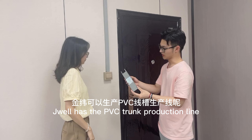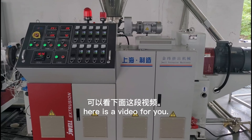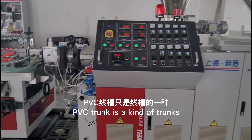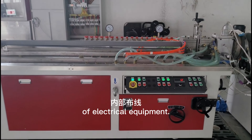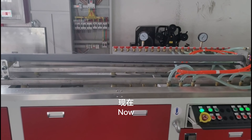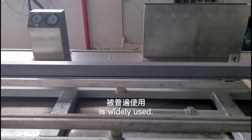Our company has the PVC trunk production line. Here is a video for you. PVC trunk is a kind of trunk which is mainly used for internal wiring routing of electrical equipment. Now, environmentally friendly flame-retardant PVC trunk is widely used.